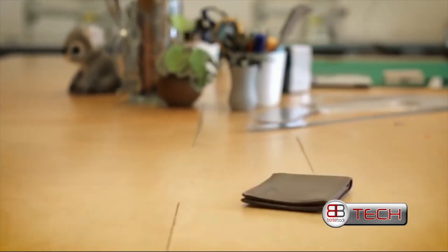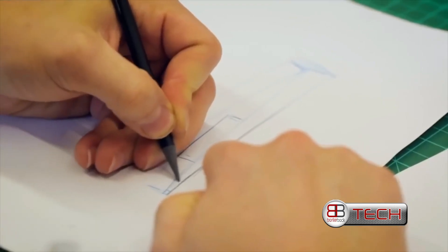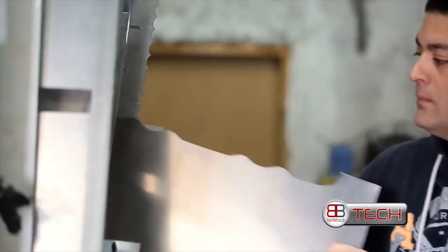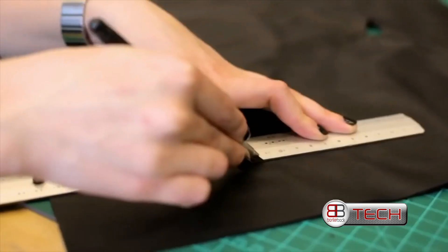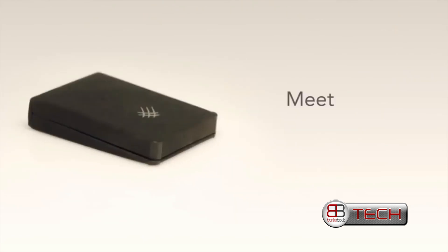So we started thinking about today's wallets. Let's face it — wallets are either bulky and uncomfortable or way too minimal. So we came up with something new that combines handcrafted traditional materials with an innovative design.